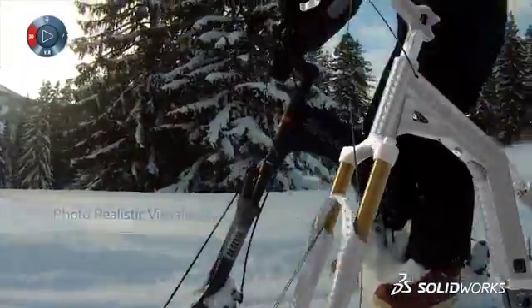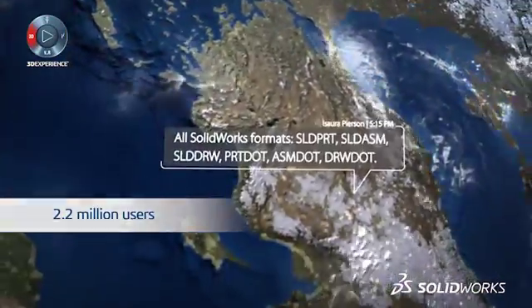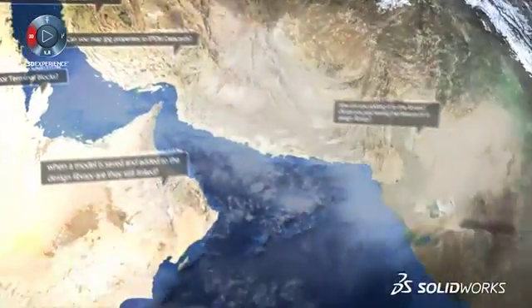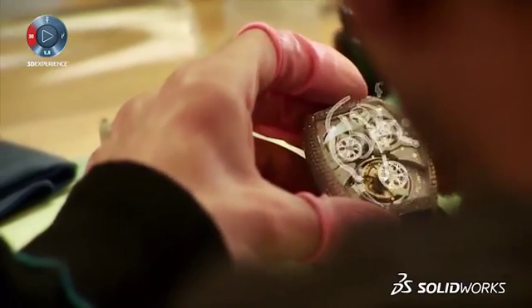Realistic renderings can be created at any stage to put in front of the client, so that decisions can be made quicker and easier. Collaboration is key to rapid design, and SolidWorks has 2.2 million users that you can reach out to across the global community.